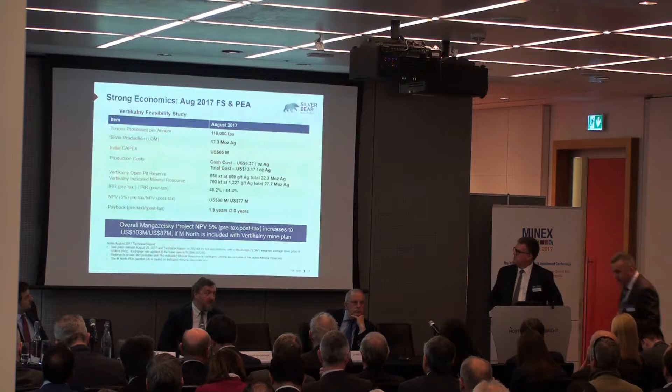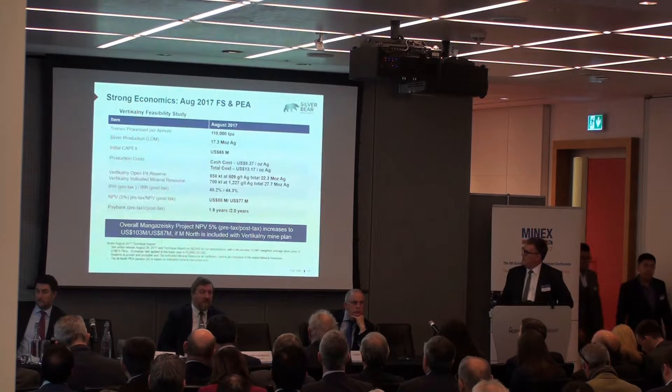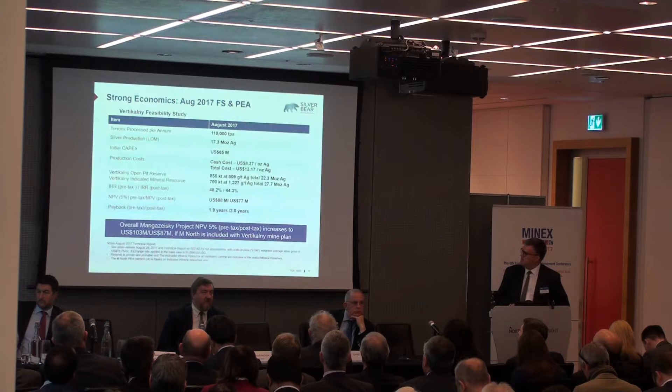Current life of mine production is only about 20 million ounces. CAPEX is $65 million, and that's pretty well all sunk now — we've spent nearly all that money, but we have enough to get it into production. Cash costs are about $8.50 an ounce. The IRR is still looking significantly good at nearly 50%, with an NPV of about $88 million. Payback is obviously very quick, which also doesn't make getting financing very easy.